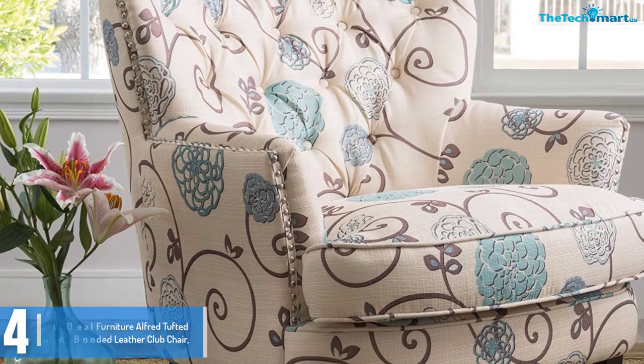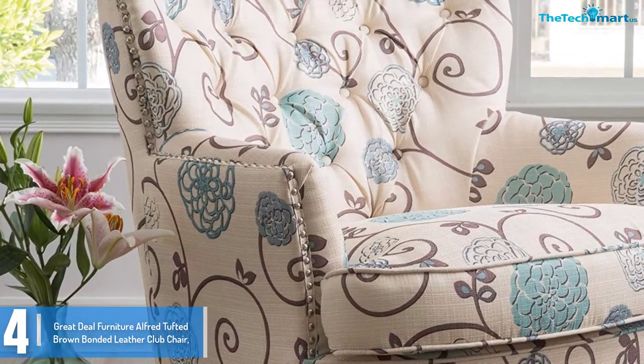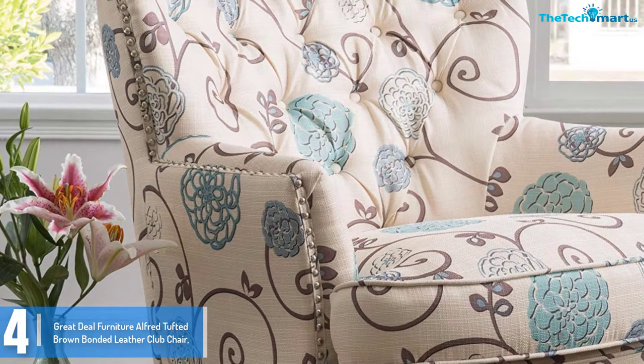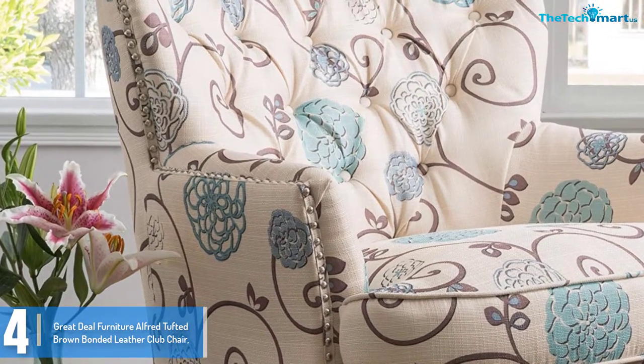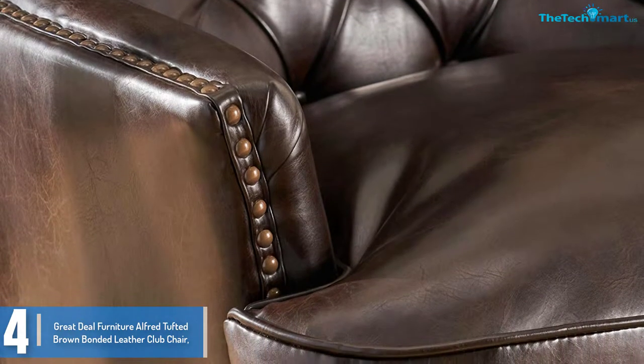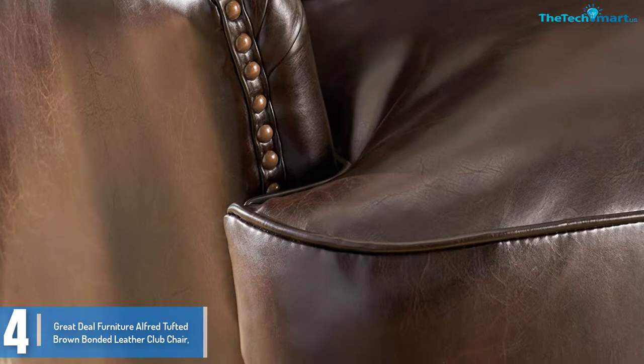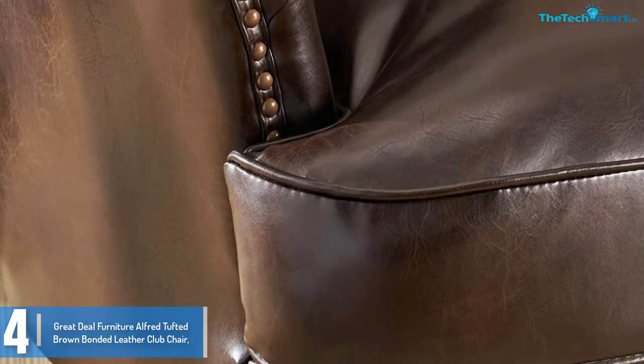Moving on at number 4, we have the Great Deal Furniture Alfred Tufted Brown Bonded Leather Club Chair. Upgrade any room including the office, bedroom, living room, family room and any other empty room in your home with this leather armchair from Alfred. This chair has a completely unique look and blends effortlessly with the interior decor of any room.